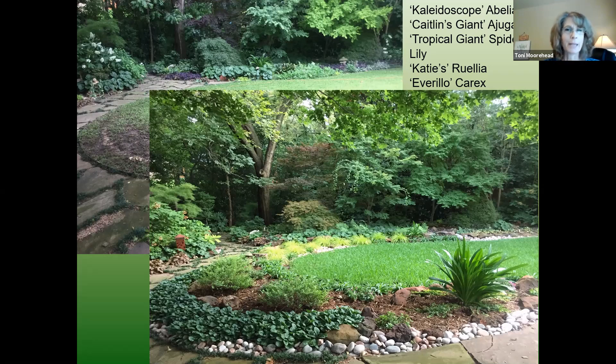You can see how pretty that ended up. I added a ground cover, some abelias, the tropical giant spider lily, and Carex Everillo along the backside — that limey-colored grassy look. I still have that nice sweep of lawn where there's still enough sun, and I do appreciate a little expanse of lawn to give your eye a rest from all the busyness on the outside.